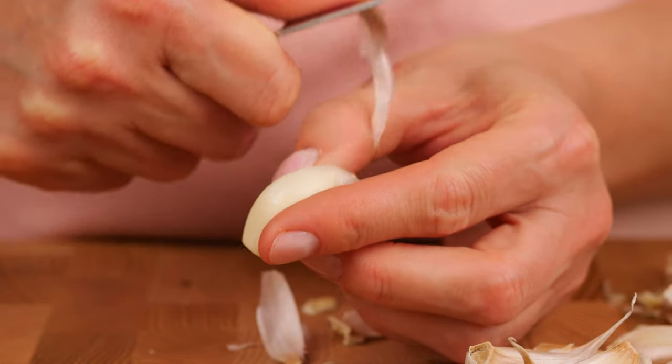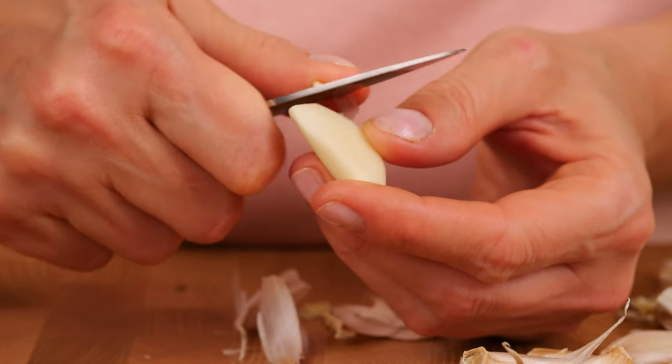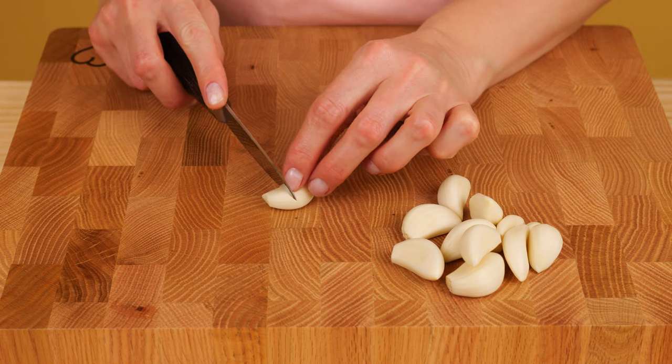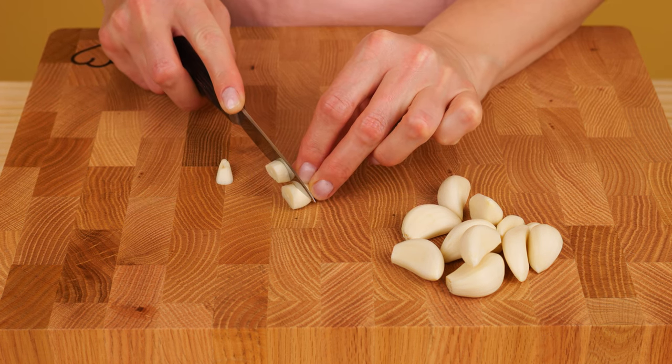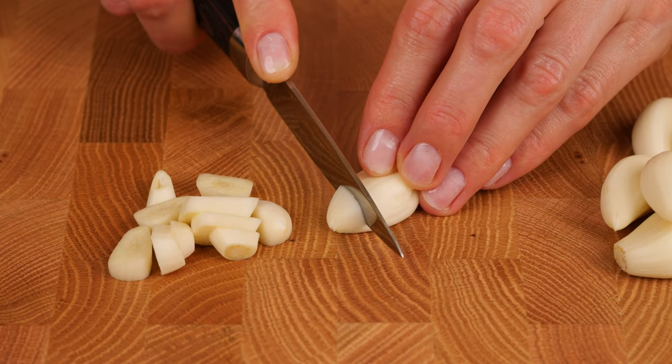Allicin is a defense molecule in garlic with a broad range of biological activities. Phytoncides have antibacterial and antifungal qualities, which help plants fight disease. They inhibit the growth of bacteria, viruses, and fungi.